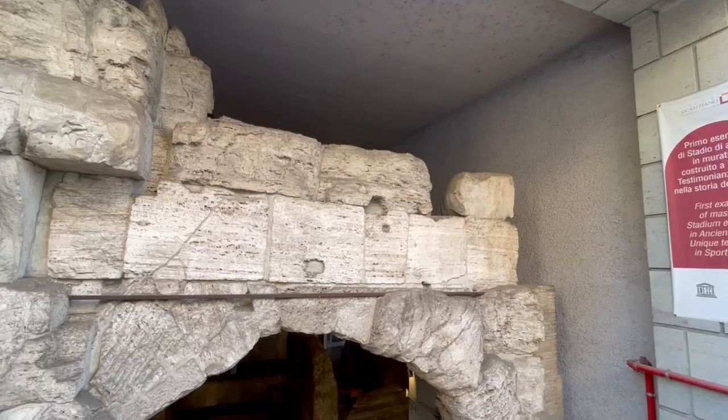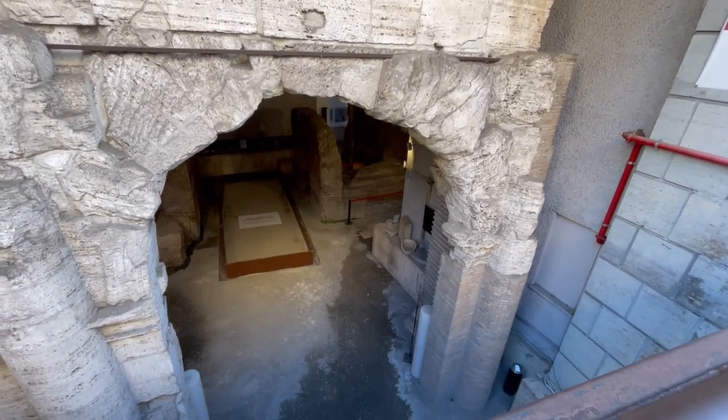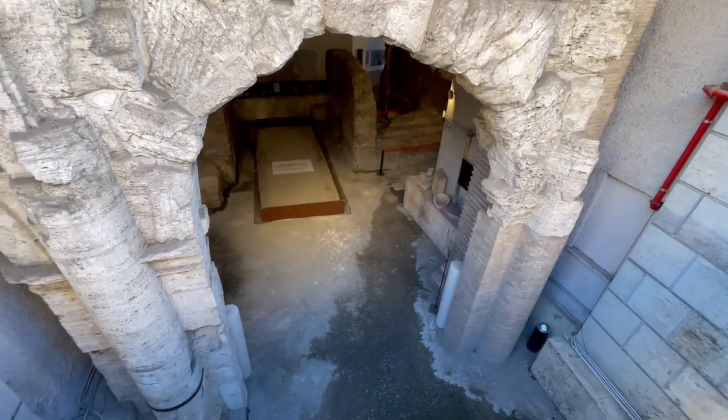You can still go and visit the original underground level by exiting one of the short-end sides of Piazza Navona. You pay a small fee and enter a partial excavation underneath, which is today an archaeological site and a small museum where you can go visit.